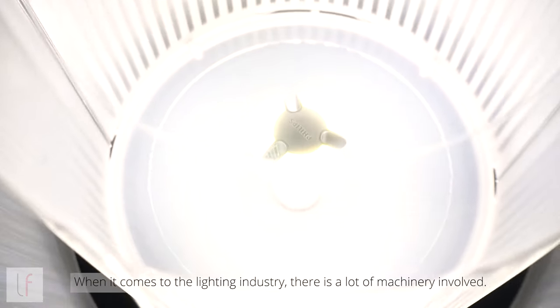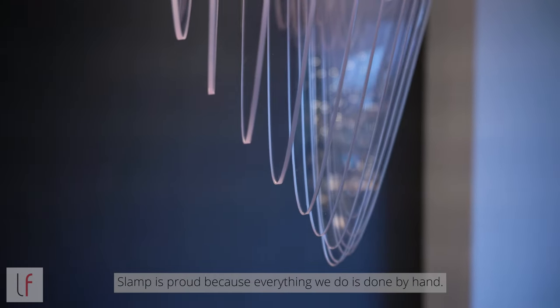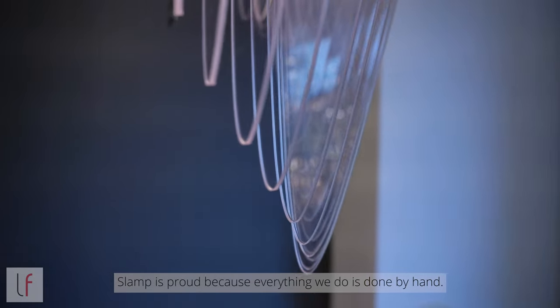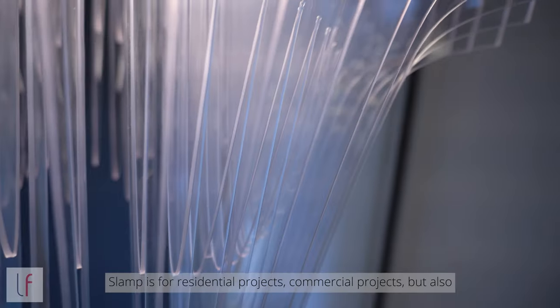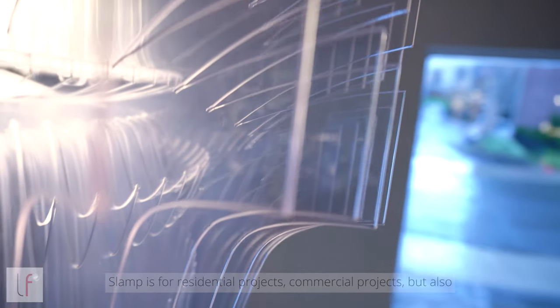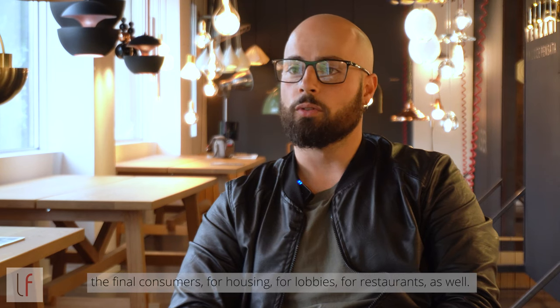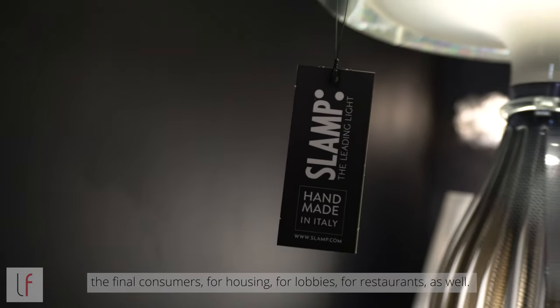When it comes to the lighting industry, there is a lot of machinery involved. SLAMP is proud because everything that we do is done by hand. SLAMP is for residential projects, commercial projects, but also for the final consumers — for housing, for lobbies, for restaurants as well.